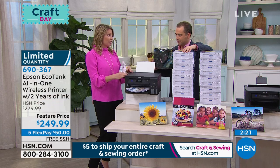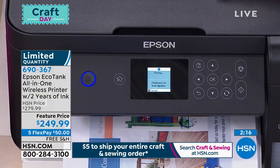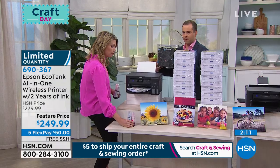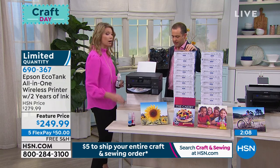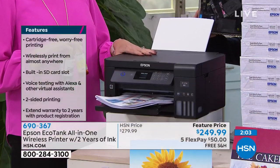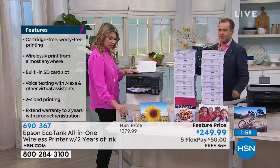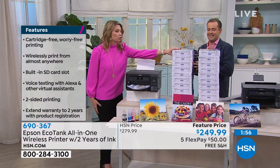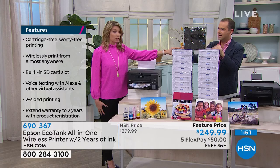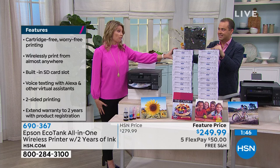This is a printer that has a smaller footprint than normal. Does this have double-sided printing? Double-sided printing. You've got a 1.4 inch color LCD, card slots, all the bells and whistles that you need. Why have I got all these reams of paper? You've got 140 cartridges in your hands—that is equivalent to 20 reams of paper that you're going to be able to print with this printer. All included, the ink in the box, you can print 20 reams worth of paper. That's unbelievable.